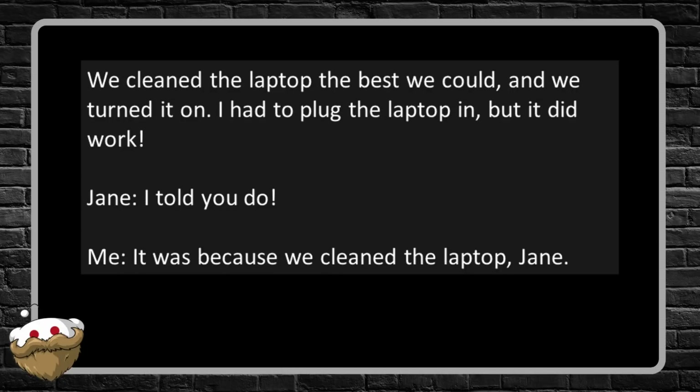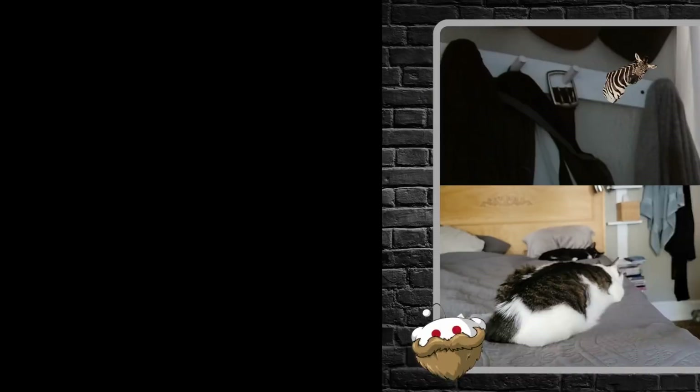I'm not sure anybody would think it was a good idea to get something electronic — laptop, cell phone, tablet, whatever — wet, and then immediately turn it on. Like, in what universe is that ever a good idea?